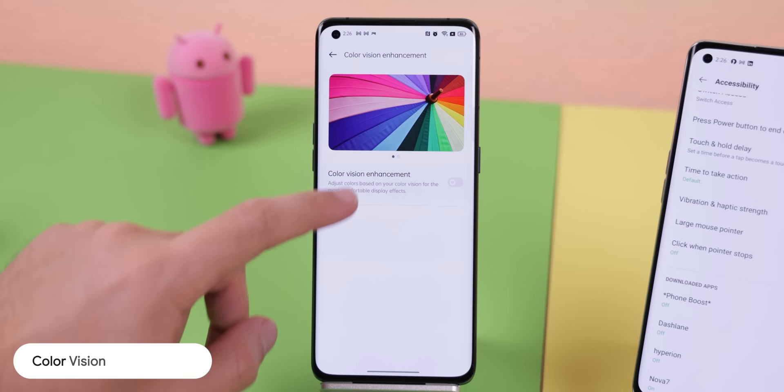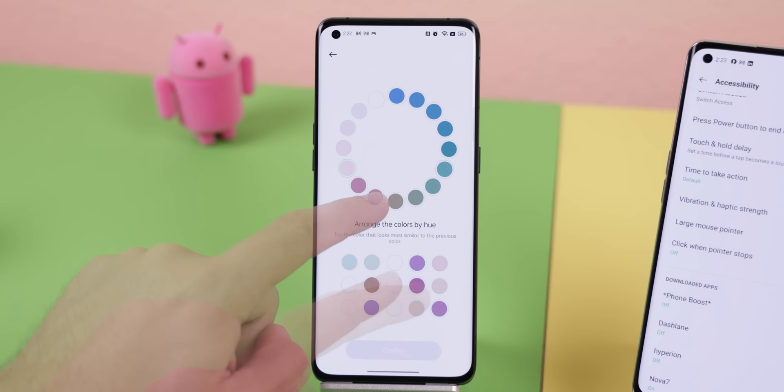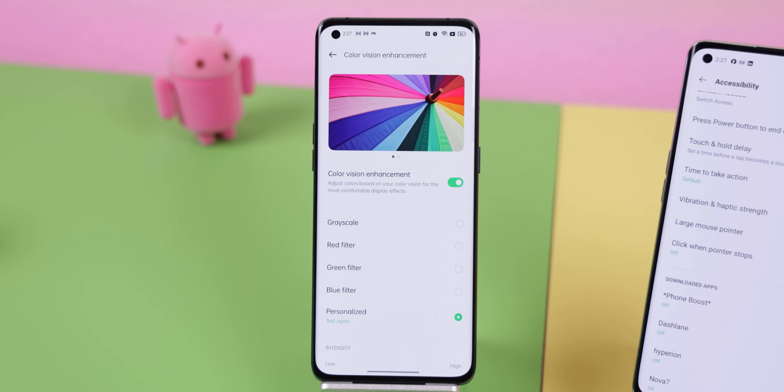The color vision enhancement feature — my brother actually struggles seeing certain colors, and if not struggling, it strains his eyes. We've been trying to find ways to help that, like changing the colors on our TV. When I found out this phone had a feature that basically helps color blind people, I told him to come over and look at it. It took just a couple of seconds to pick the colors he's more comfortable with, and he was able to personalize it for himself. I had him watch a video and use an app to see if the experience was better than his old phone, and it was way better. He right away saw the difference.